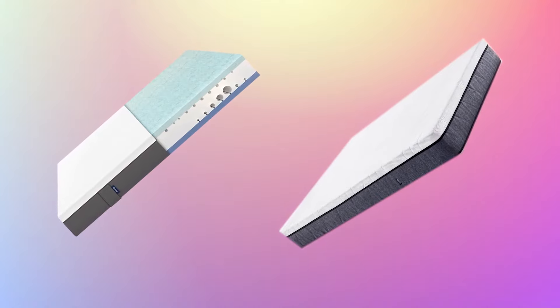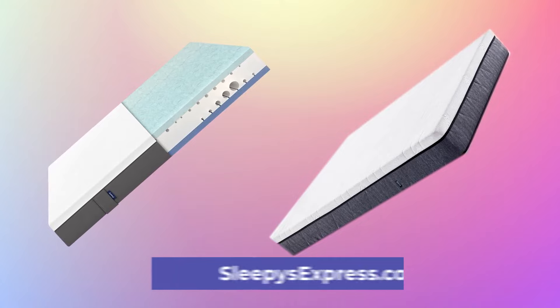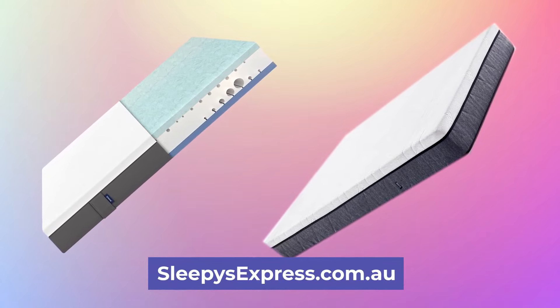We covered several points here, but for a more comprehensive comparison go to sleepesexpress.com.au — the link's in the description. Thank you for viewing, I look forward to seeing you again soon.